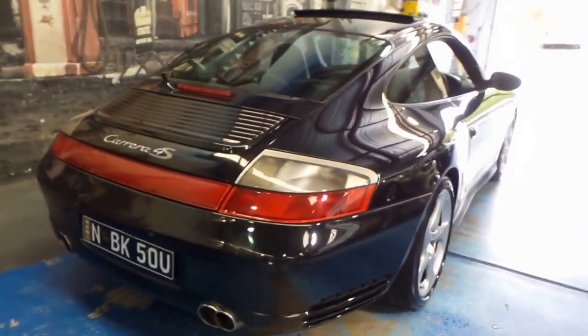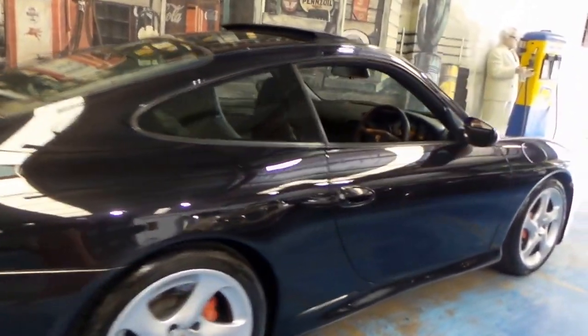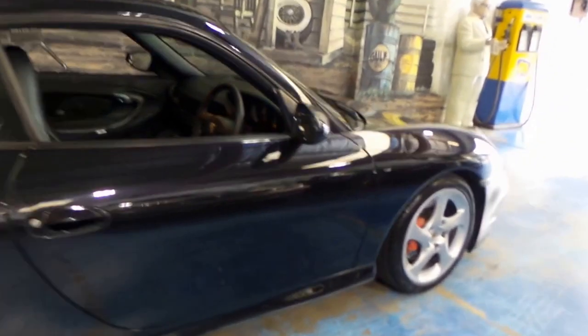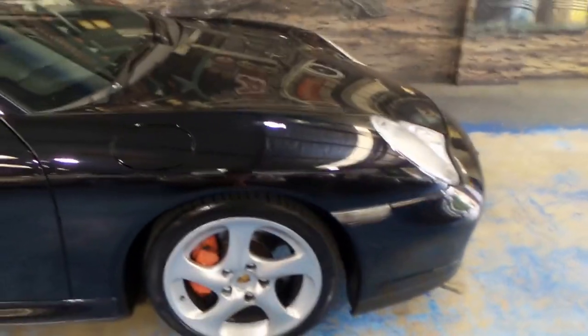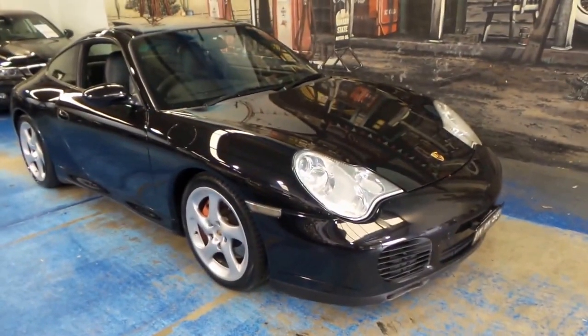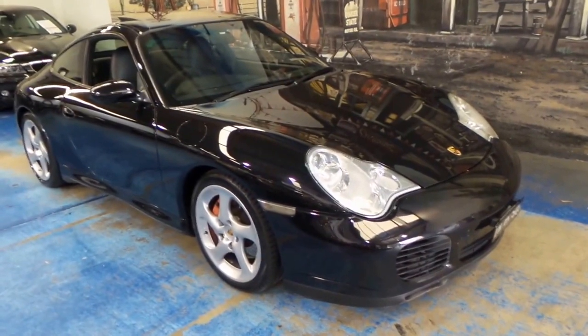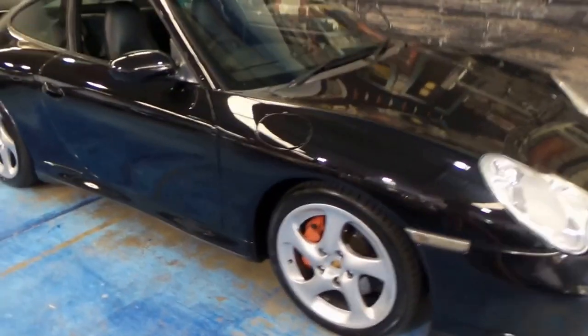It's also optioned with the quad exhaust tips. And I think if you're going to buy a 911, this is the one to buy. It's a much better value than a turbo, obviously, and it's a much better car than just your standard 911 Carrera. It's a coupe, it's manual, and it's an update.